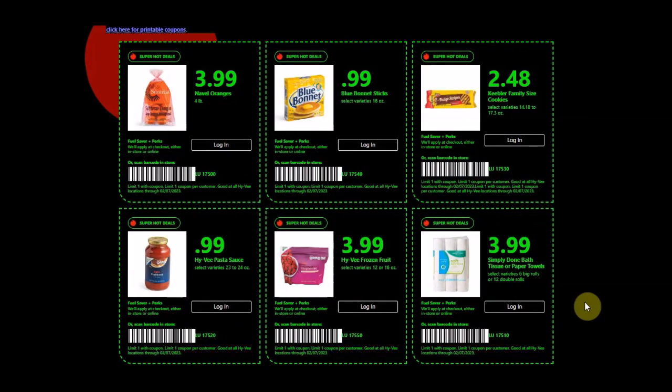Don't forget we have some new super hot deal coupons — looks like the format changed a little bit. These are good until Tuesday, February 7th, 2023. There is a barcode on here and you could also use the five-number code on there. I have a video out on that if you guys would like to check that out.